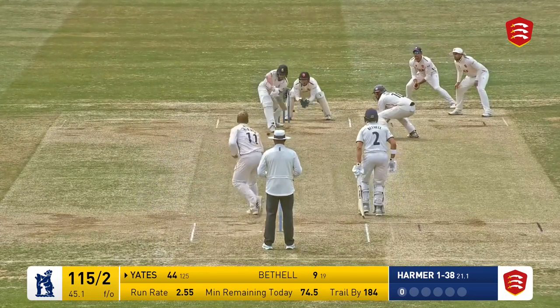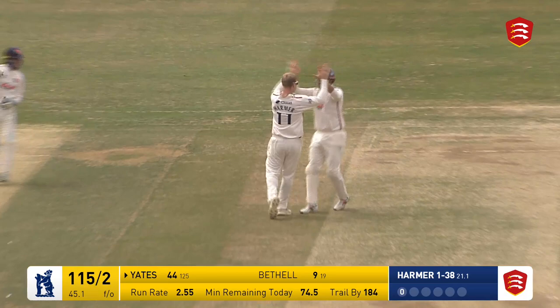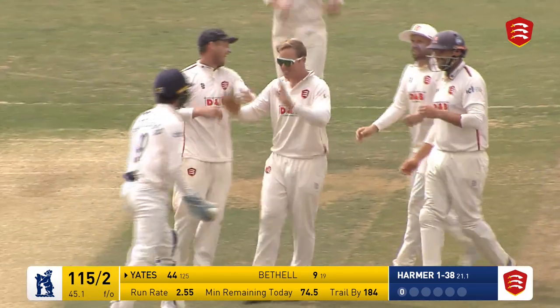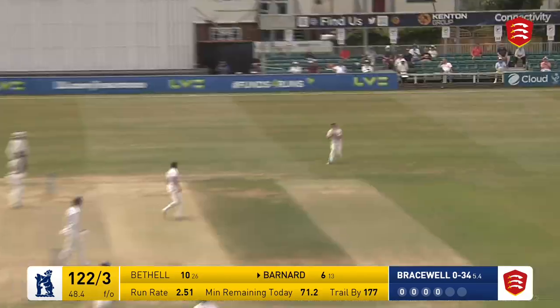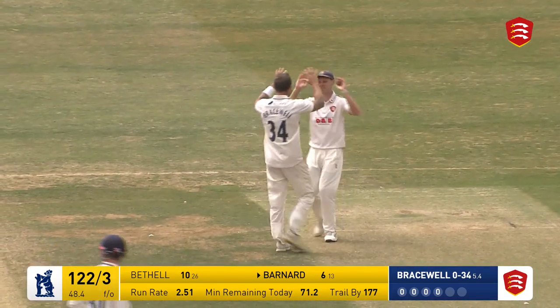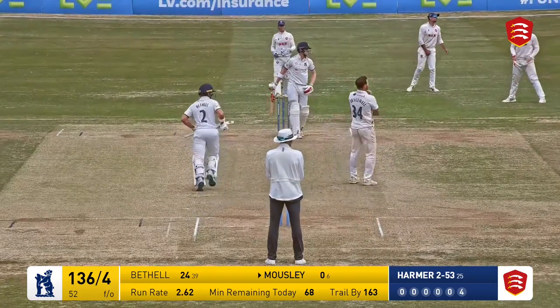Moves in again and that found the edge. For a moment I thought the umpire wasn't going to give it, but the batsman was almost walking anyway — the batsman being Yates. That one's hit uppishly and Cook takes it at the second attempt at mid-off.